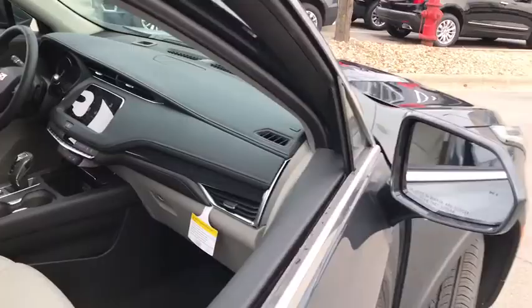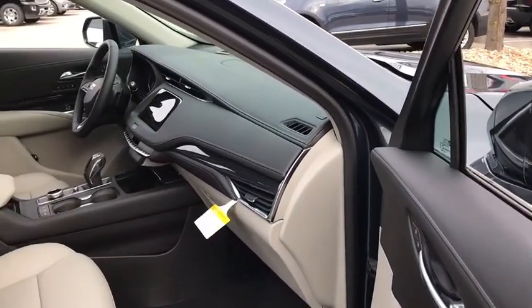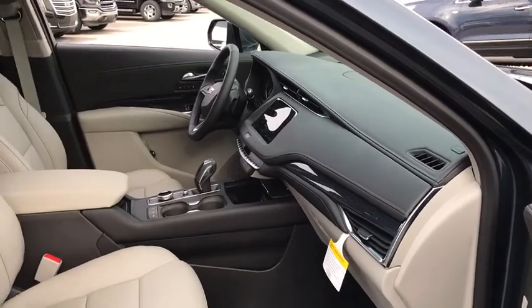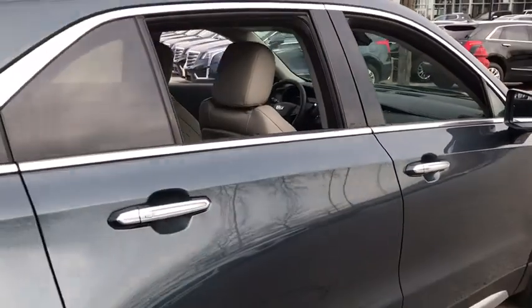All-wheel drive, remote engine start, backup camera, power passenger seat, power liftgate, keyless entry, leather-wrapped steering wheel, power steering, driver lumbar, adjustable steering wheel, cruise control.